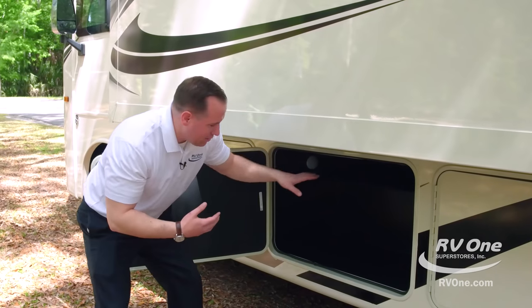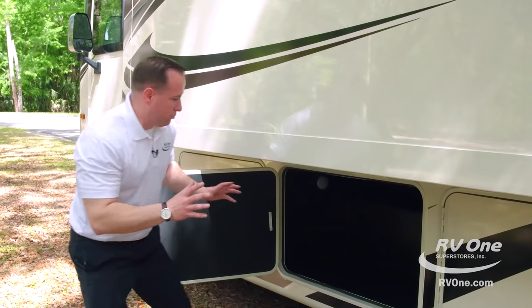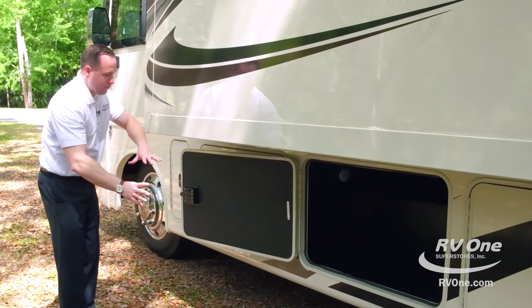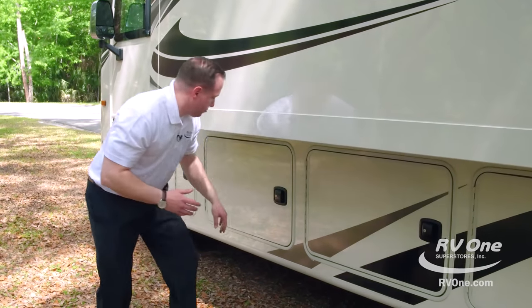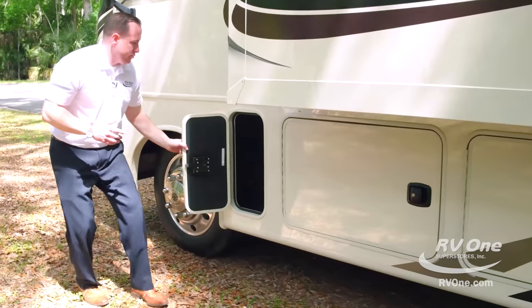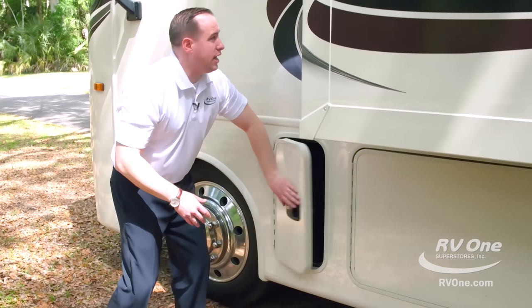A lot of brands put a top hinge and you have to do this weird Olympic stretch just to get into your storage compartment. Here it's actually a side hinge, so the door is completely out of the way. You've got a huge pass-through compartment, then another one from the other side, and then another decent-sized storage compartment where you can put tools and what have you.